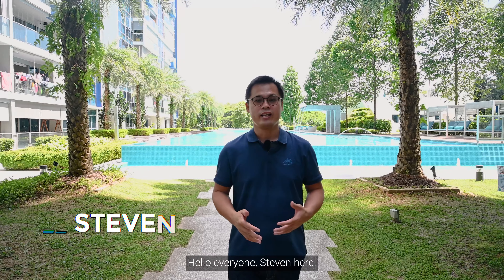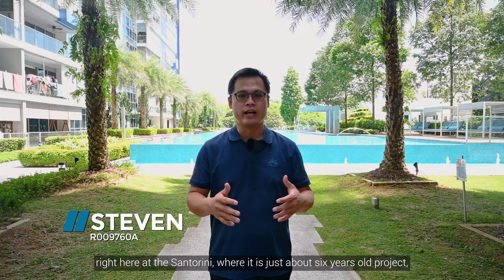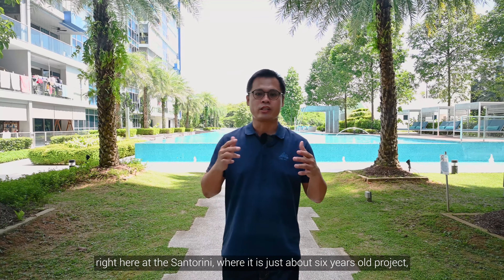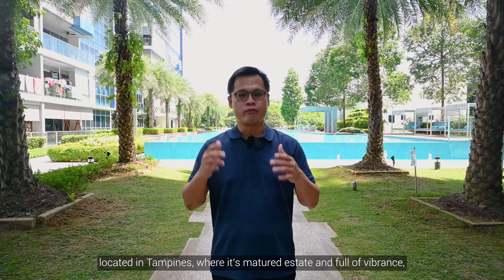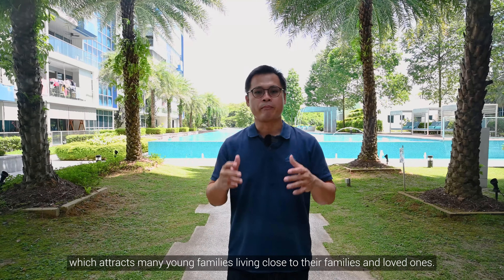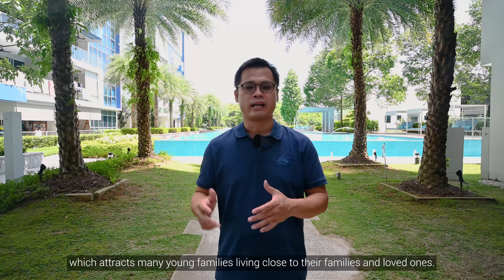Hello everyone, Steven here. Today I'll be showing you this beautiful 4-bedroom condo right here at the Centro Union, where it's just about 6 years old, located in the Tampines area — a mature estate full of vibrancy, which attracts many young families living close to their loved ones. Come, let's go!